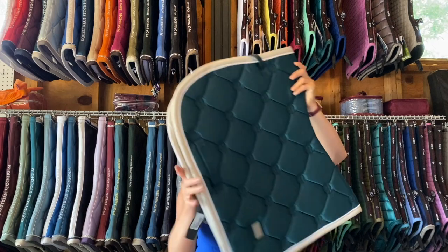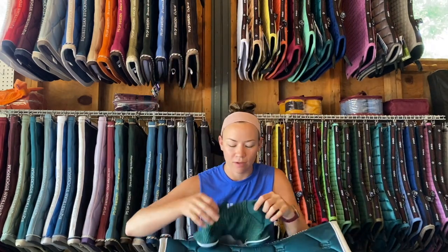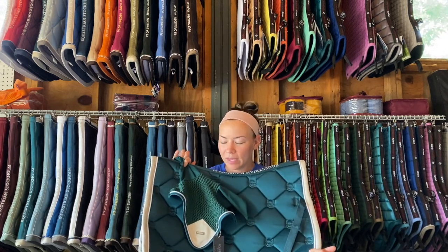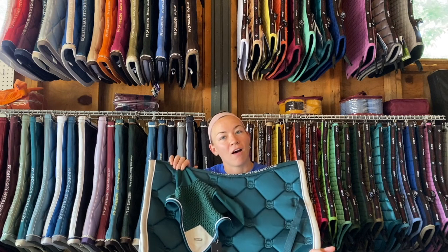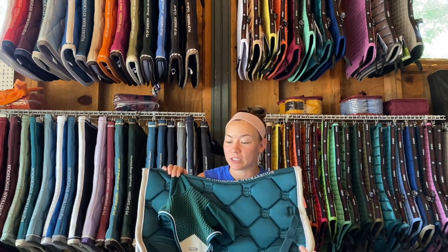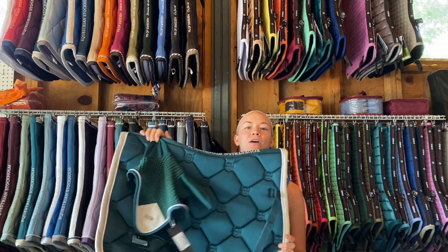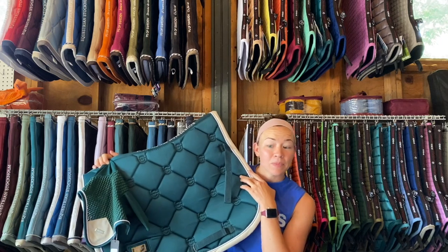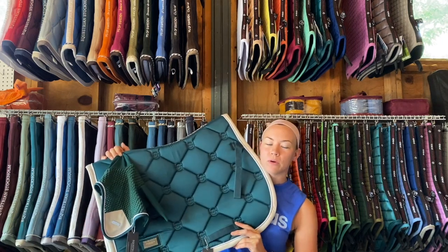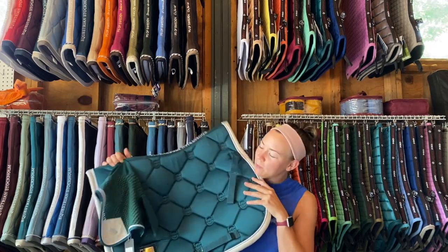I do have another giveaway I wanted to talk about, which is the Equestrian Stockholm Amazenite set, and this is in the jump cut. This will be given away on my Instagram once we hit 5,000 subscribers. We're actually very, very close — I think there's less than 200 subscribers that we need.